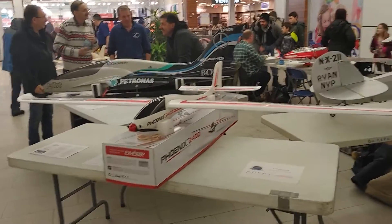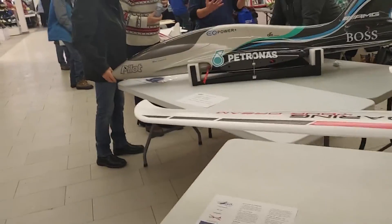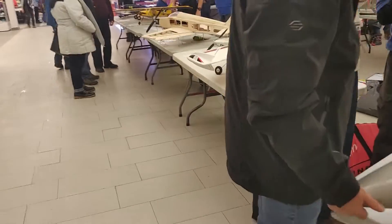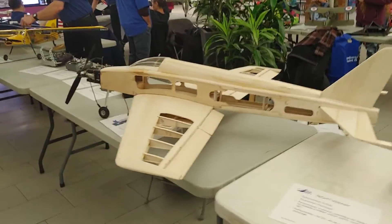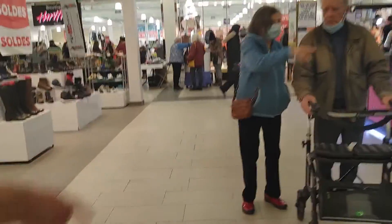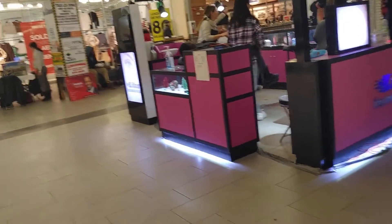These guys are pretty hardcore radio control — it's pretty big stuff. I think this thing's got a really miniature jet engine in it. I think Anthony did a short feature on it already at this location. These little guys at the end — that's about as crazy as the Hobby Centre gets. They're little electrics that are pretty well ready to run — charge up the batteries and go.